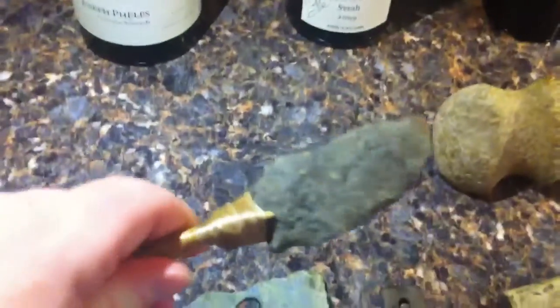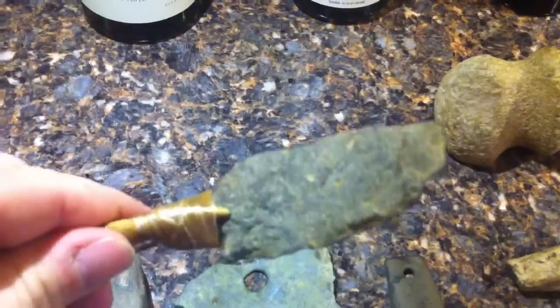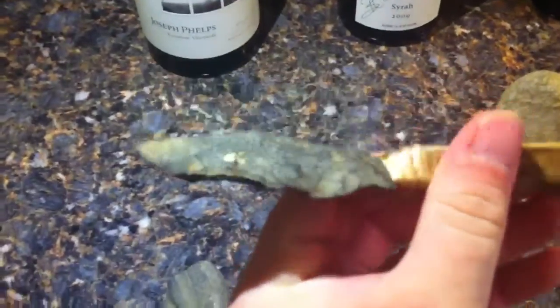Next we have a rhyolite blade that I found a few years ago. I put it on the end of an antler and made a little knife handle out of it. It was a pretty decent blade.